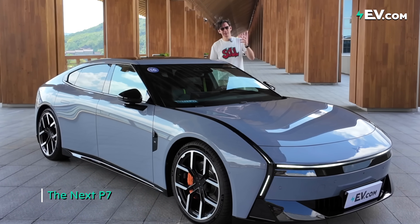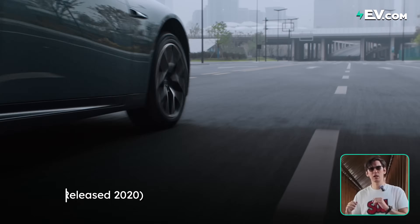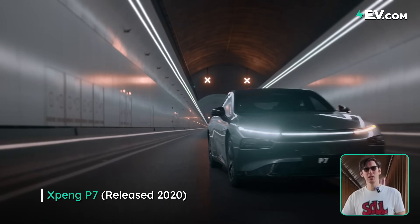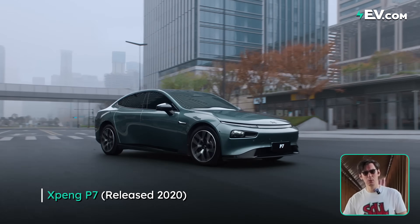Welcome. Why is this called the next P7? Well, the hardcore EV fans among you will know the first one — the original P7 — came out in the year 2020.